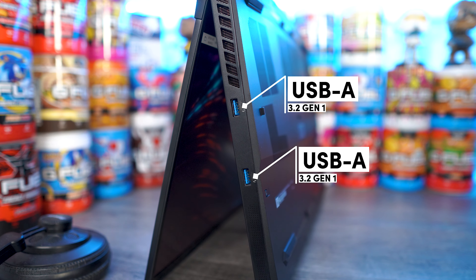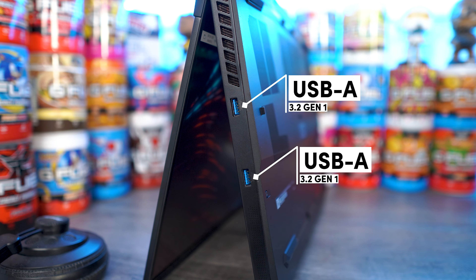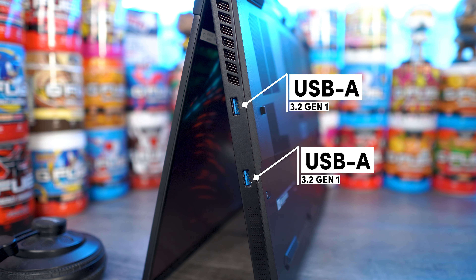Let's go over the ports. On the left-hand side we have just a single USB-A 3.2 Gen 1 and your multi-jack — headphone and microphone. On the right-hand side we have dual USB-A ports, also 3.2 Gen 1.